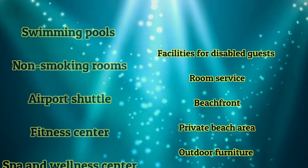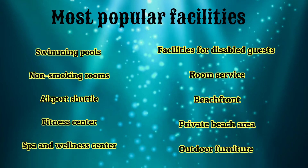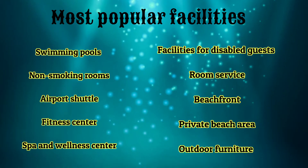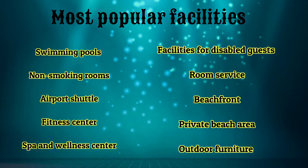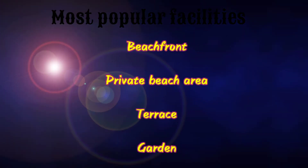Here are amenities like swimming pools, non-smoking rooms, airport shuttle, fitness center, spa and wellness center facility, and desirable guest room service, beachfront private beach area, terrace and garden.